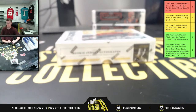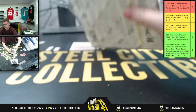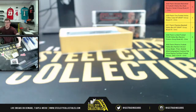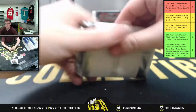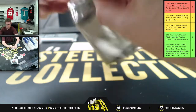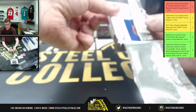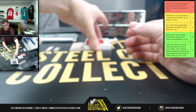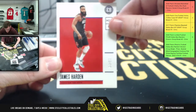More Encased NBA before we get to football. Start off with James Harden — that is thirty-two of thirty-five.